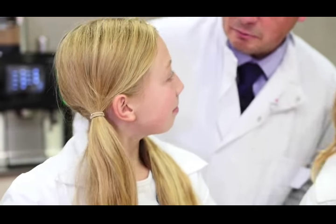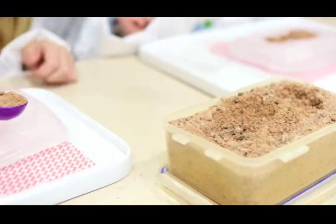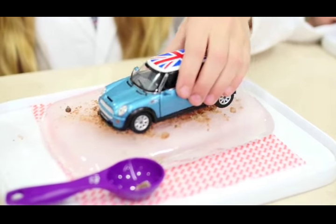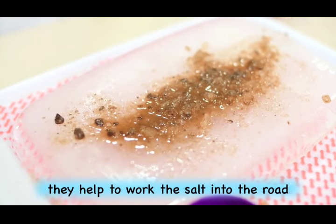Are you ready for the last experiment? What are you going to be doing with the salt? I'm going to get a bit of grit and put it on, and then I'm going to get a car and drive it across. I can see that the grit is kind of melting into the ice.